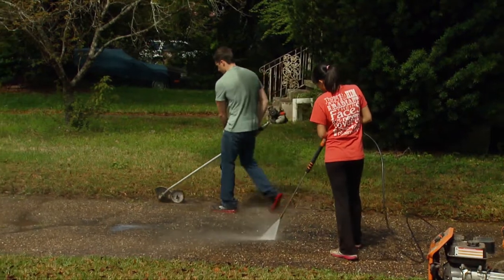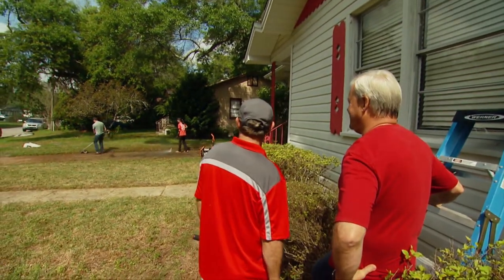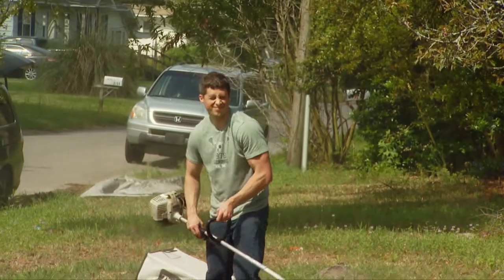These homeowners are enthusiastic — they jumped right on it and were ready to get it done. She's picking up that power washing pretty well; I think she likes it. They're getting it a lot cleaner.